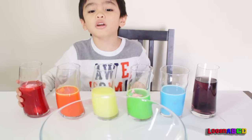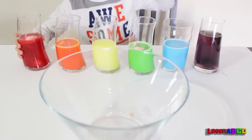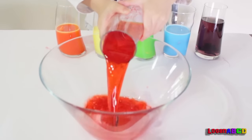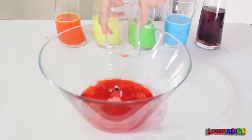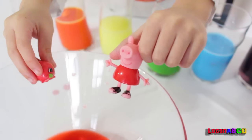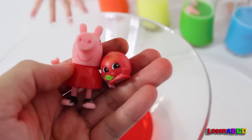Now let's mix all the colors and put it in here. Let's start with red. Now what's inside the red? It's Peppa Pig! It's a red Peppa Pig and a red Shopkin.